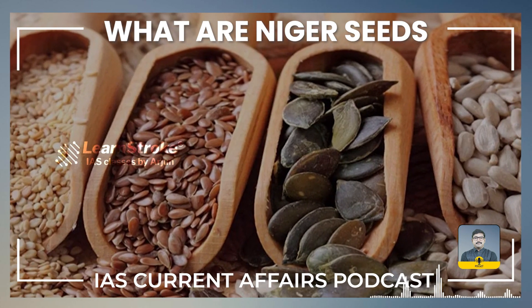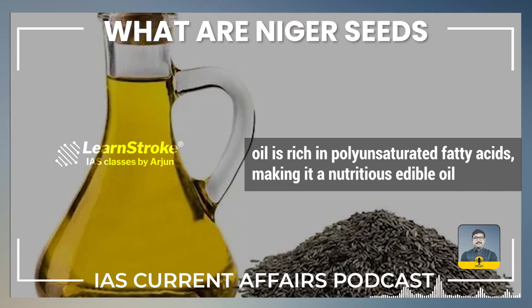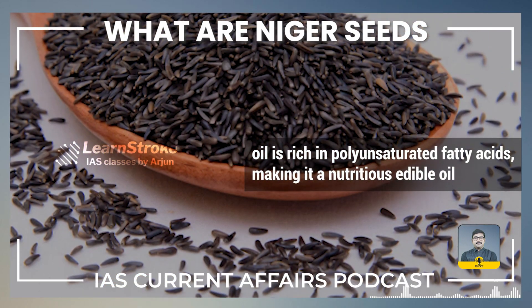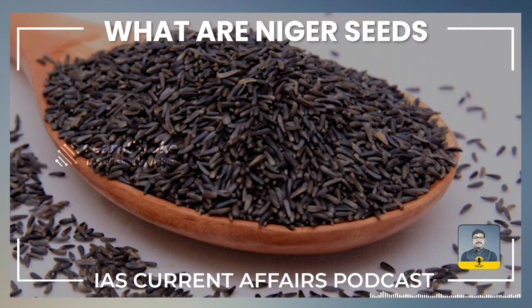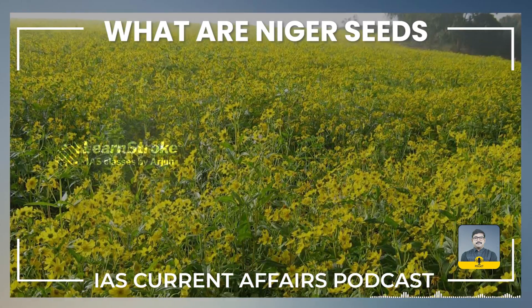Niger seeds are valued for their high oil content, ranging from 30 to 50%. The oil is rich in polyunsaturated fatty acids, making it a nutritious edible oil. Major producers of Niger seeds include Ethiopia, Nigeria, India, and other African countries.